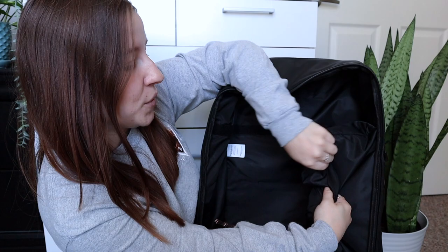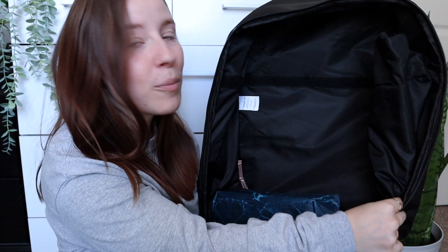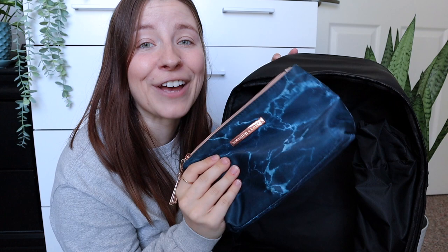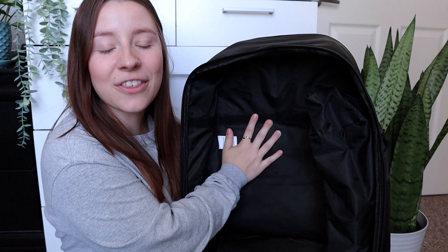Now it's time to dive into the massive main pocket — this is where I keep so much stuff. There's a separate baggie for scrubs, and when it's folded up on the side there's an incredible amount of room in this bag. The only other thing I really keep in the main back pocket is a small emergency baggie with headache medication, because if I don't need them, someone else in the clinic most likely does.